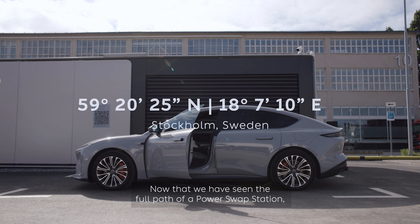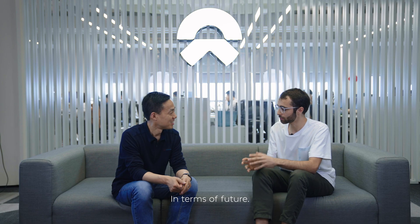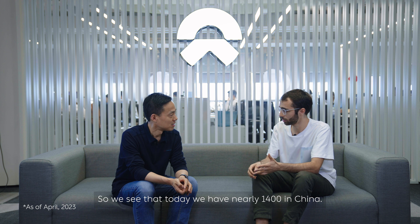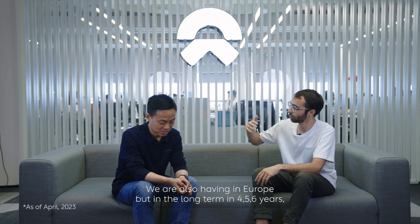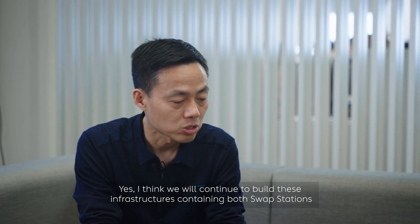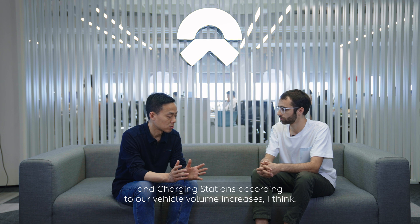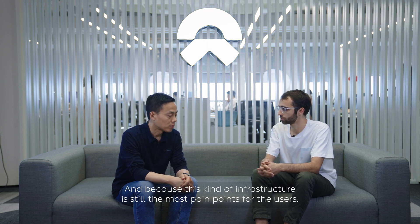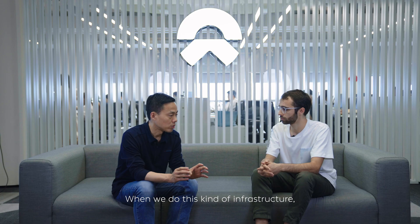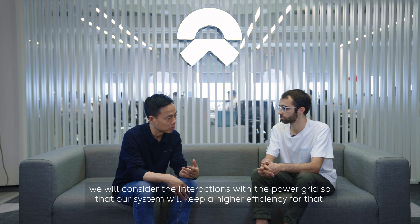Now that we have seen the full path of a power swap station, let's go back to Shanghai to learn more about the future of NIO Power in Europe and globally. How do you see our global power network? Today we have nearly 1,400 swap stations in China and we are also expanding in Europe. In the long term — four, five, six years — I think we will continue to build these infrastructures containing both swap stations and charge stations, according to our vehicle volume increases, since this kind of infrastructure is the most important touchpoint for users. When we build these infrastructures, we will consider the interactions with the power grid so that our system will keep a higher efficiency.